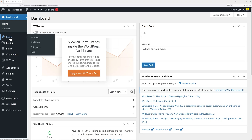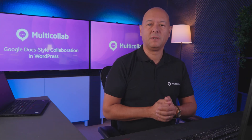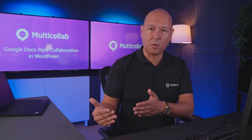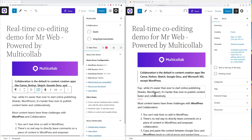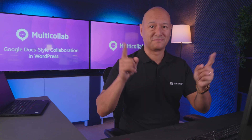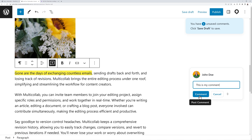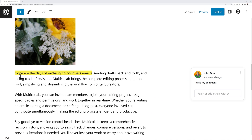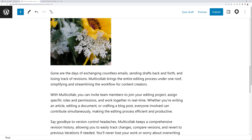Normally in WordPress, if someone is already editing a post, a padlock appears indicating you can't access it. With Multi Collab, multiple people can work at the same time on the same post. When David types, Greg sees the changes taking place in real time, and vice versa. You can also add inline comments by highlighting a section, clicking the plus sign, typing your comment, and posting it — other collaborators can see the highlighted comment and reply, then mark it as resolved.